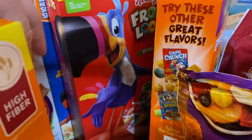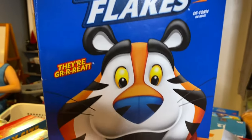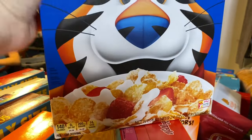We also have Life cereal, which we don't always get, and Reese's Puffs, Frosted Mini Wheats, Peanut Butter Crunch, Froot Loops, and Frosted Flakes. My kids will add strawberries and stuff to their cereal.